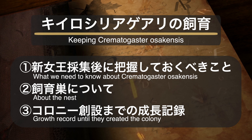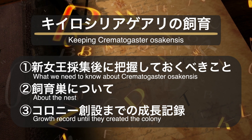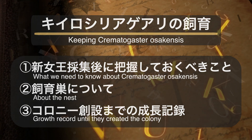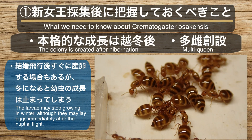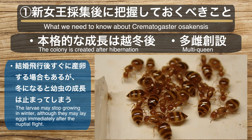黄色シリアゲアリの飼育について大きく3つの点を考えながら進めていきたいと思います。1つ目は新女王を採集後に把握しておくべきこと、2つ目は飼育数について、そして3つ目はコロニー創設までの成長記録です。